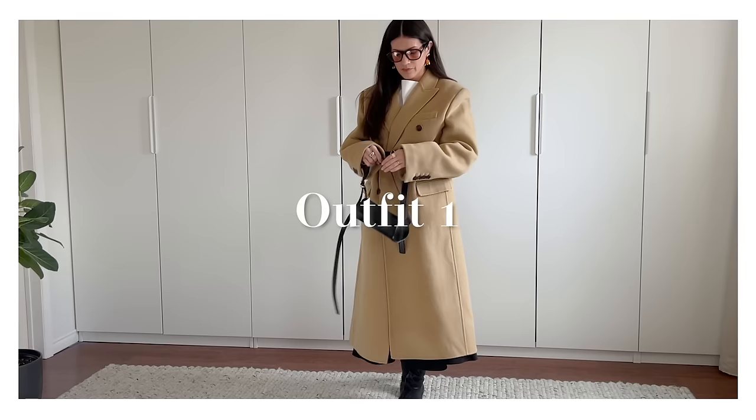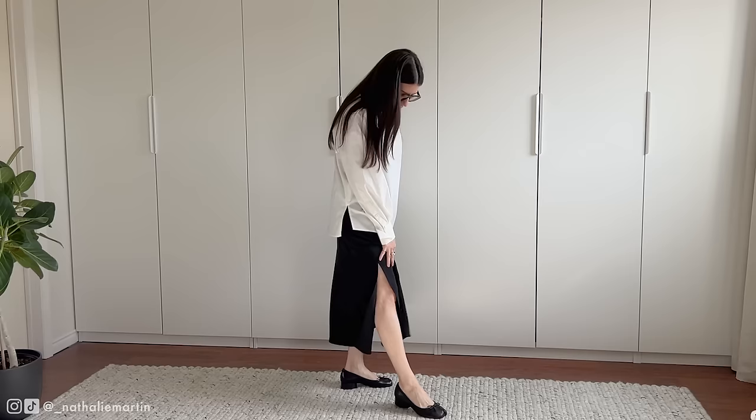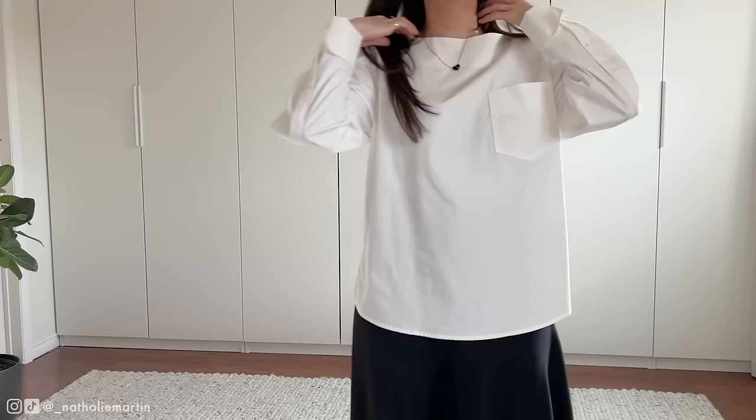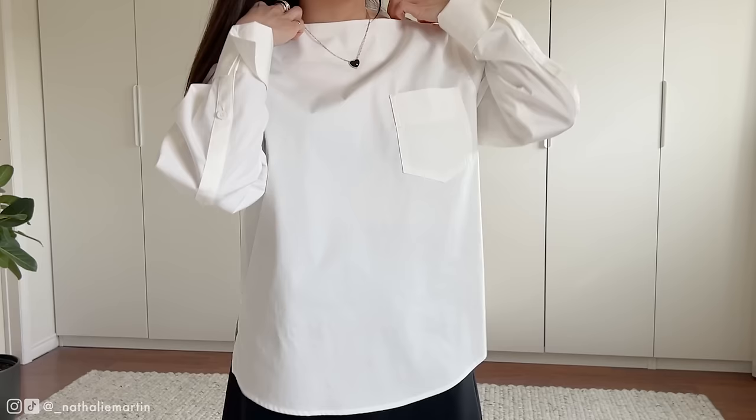Let's start with my favorite of the looks — a timeless outfit that can be worn to the office or on a date night. The foundation starts with a beautiful black midi skirt from Uniqlo C's recent drop, paired with a breezy cotton oversized shirt from the W Concept. The boat neck detail adds a touch of sophistication while keeping it airy for those spring days ahead.